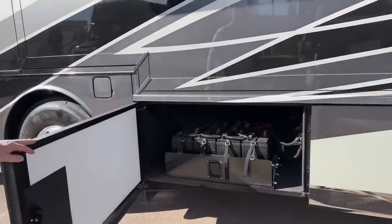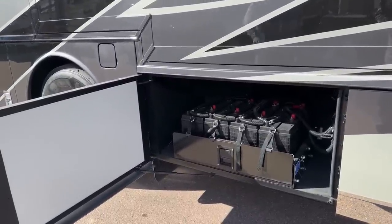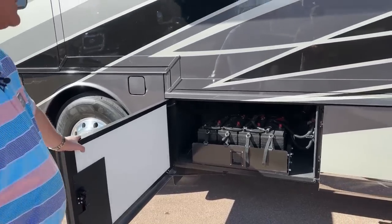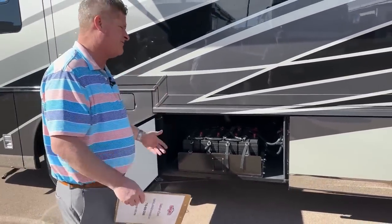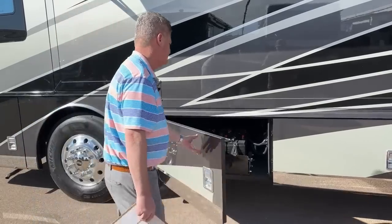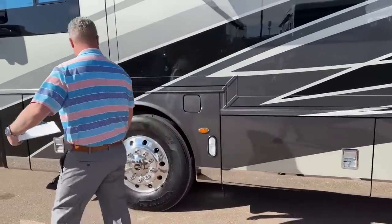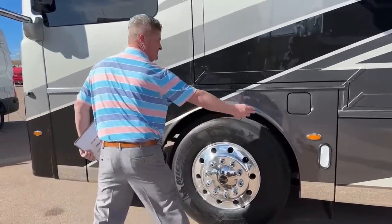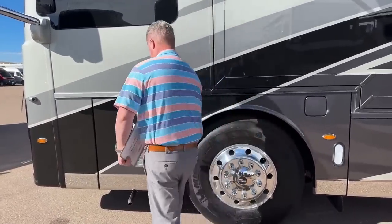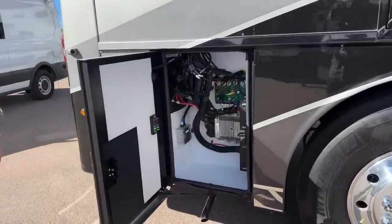These are your chassis batteries, also on a tray. The nice thing about that is you pull the pins and you can pull them out — easy access. If you need to replace batteries or work on them, you can work on them out here rather than tucked inside. One more thing: fuel on this side as well.